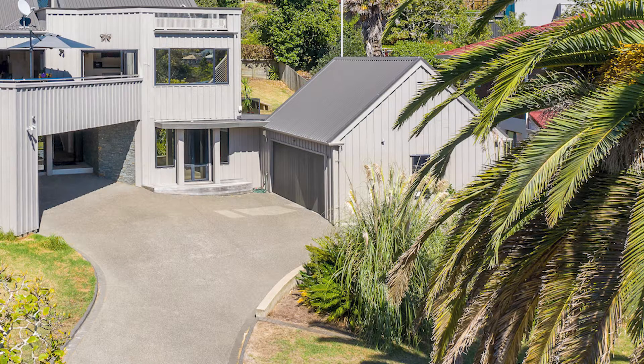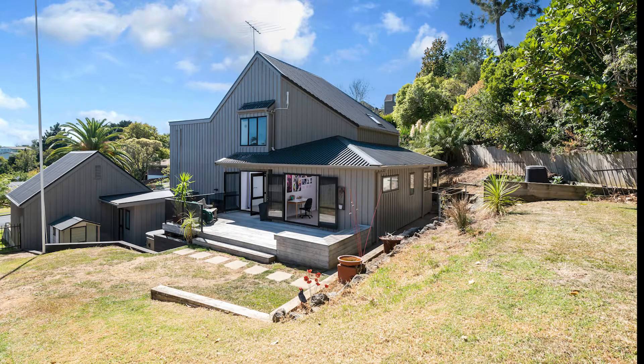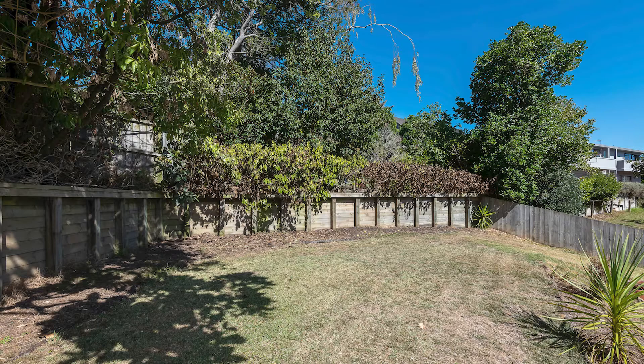Large double internal entry garage and plenty of off-street parking is sure to please, while established trees create a sheltered private setting for family living.